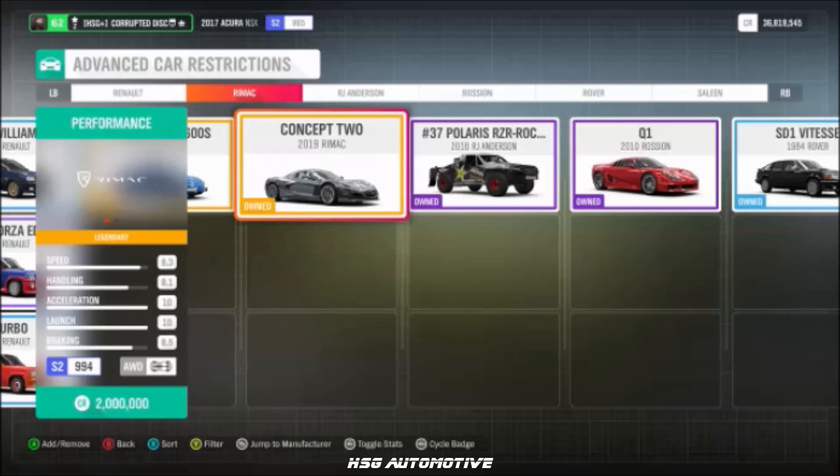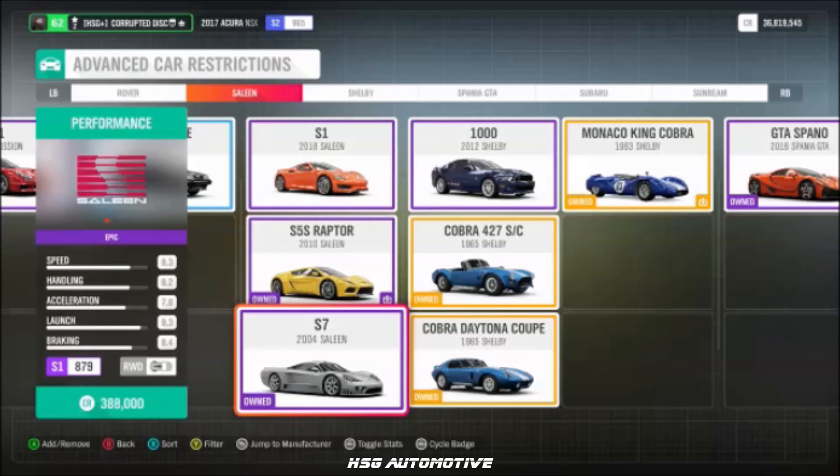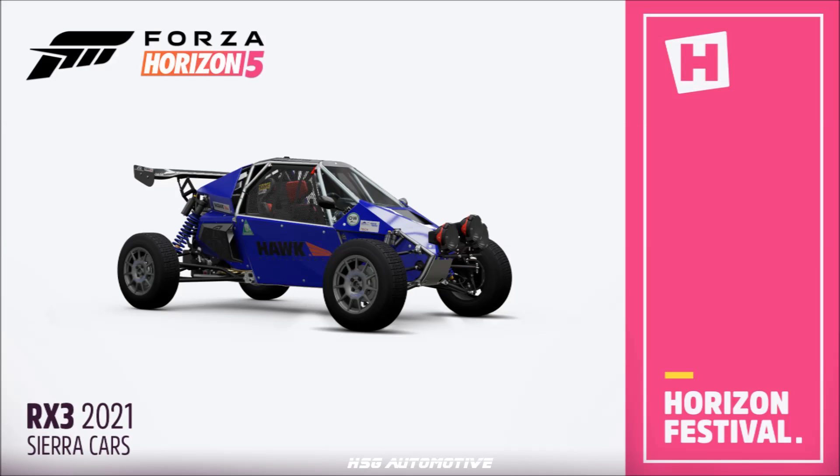Interestingly, Remak's car still hasn't been given its new name within the game. From RJ Anderson, we have the Rockstar Energy Pro 2 truck. From Saleen — interestingly no S5S Raptor — we have the S7 and the S1. From Sierra Cars, the RX-3, which is new to the game.